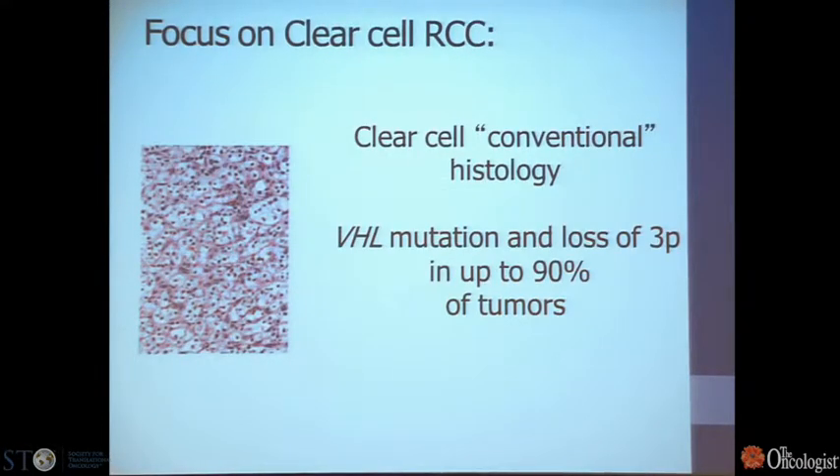This talk will focus on one subtype of kidney cancer: clear cell histology renal cell carcinoma. This is a histology slide showing why it's called clear cell — it has cells with cleared cytoplasm. This tumor is characterized by a particular mutation in the von Hippel-Lindau gene, coordinate with loss of chromosome 3P where VHL is housed. We see these mutations and loss of 3P, which houses other tumor suppressors as well, in up to 90% of these tumors.